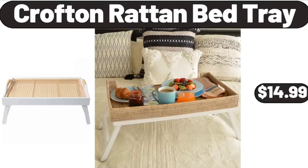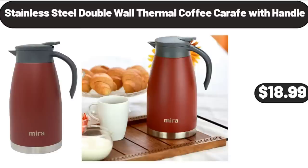Croft & Barrow Tan Bed Tray, $14.99. Stainless Steel Double Wall Thermal Coffee Carafe with Handle, $18.99.